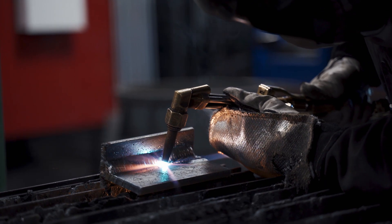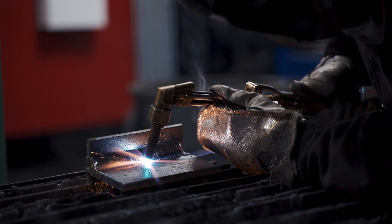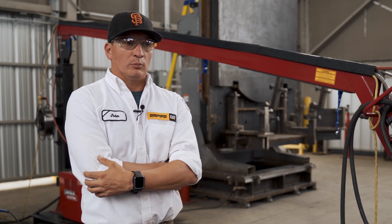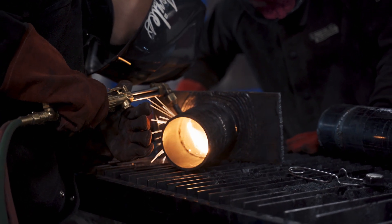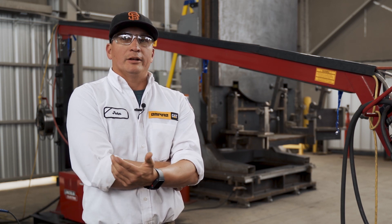From what we've seen, UTI has actually been more accommodating to what we're looking for in field welding. They tend to lean toward more than just the basic welding. Not only that, from our experience with them, the professionalism they put out with each individual student makes us want to go for that type of person.